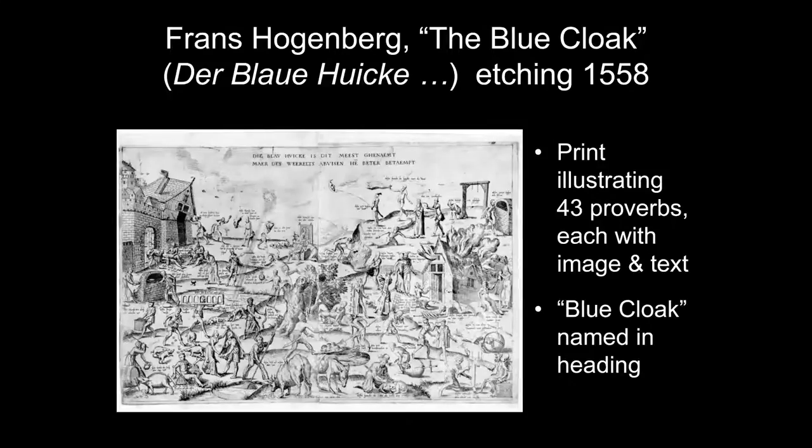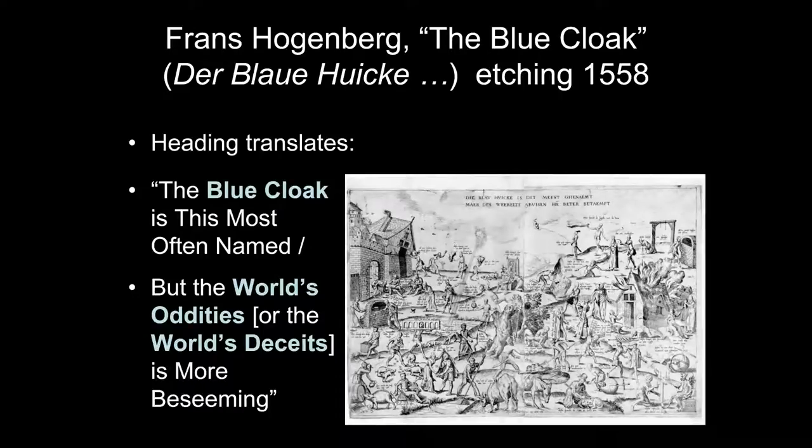The reason it's called the Blue Cloak is because that name appears in the heading at the top. The heading translates roughly as: 'The Blue Cloak is most often named, but the world's oddities — or the world's deceits — is more befitting.' In other words, a better name would be either the world's oddities or the world's deceits. Hogenberg's print has a kind of landscape, but it's not as well integrated or anywhere near the quality of Bruegel's painting.